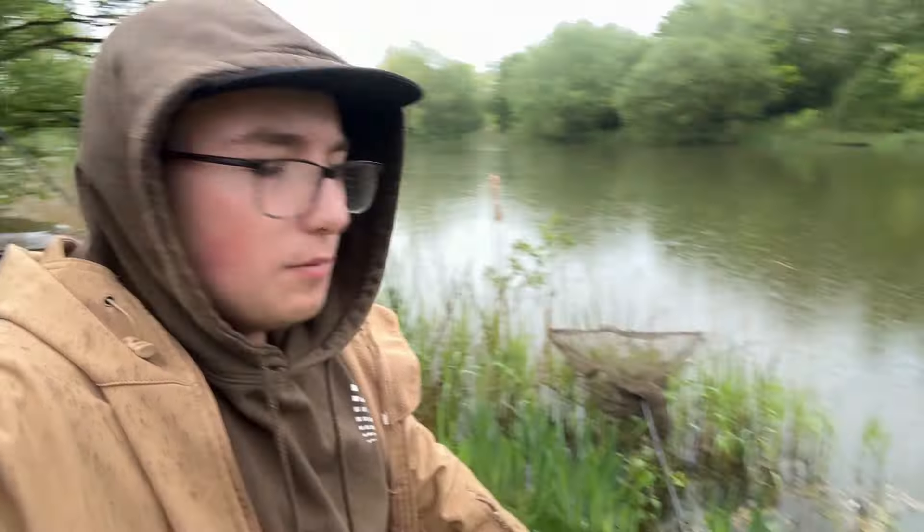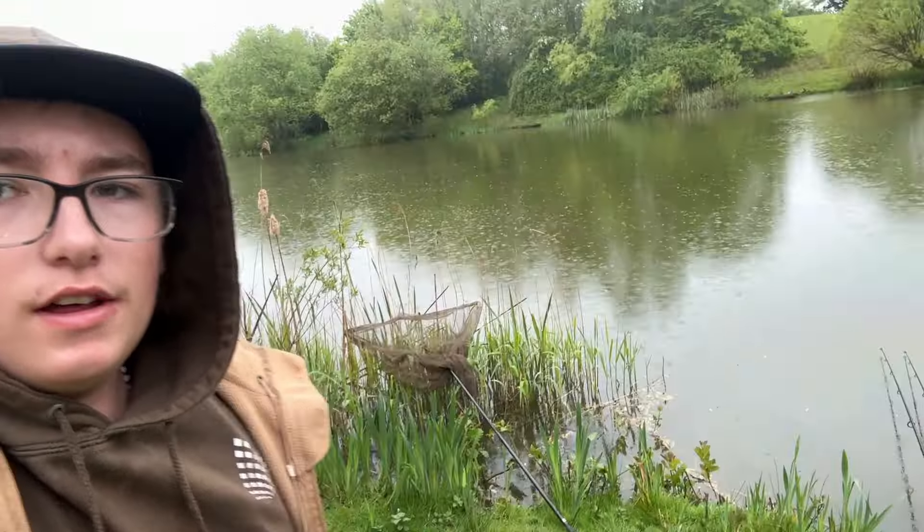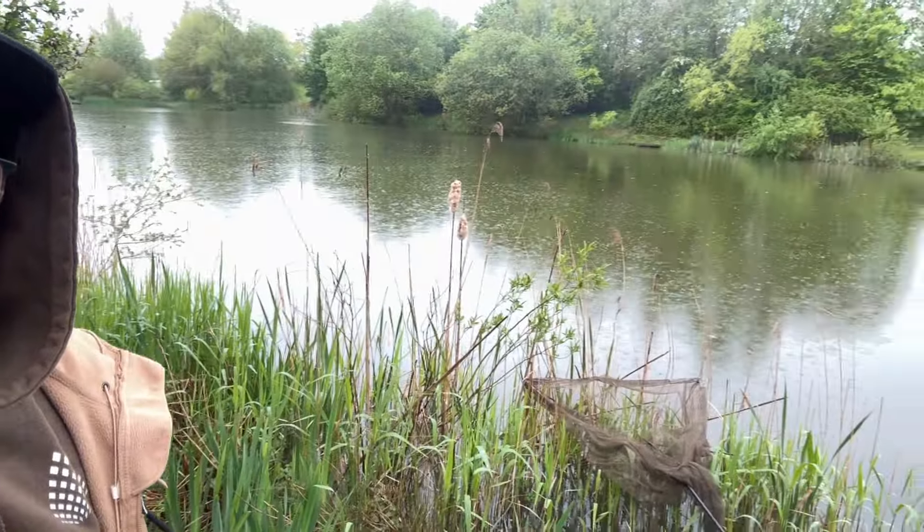I just stepped in a puddle, but yes I've got both rods out and yeah, it's looking good. I've had a couple of beeps on my left hand rod. Still raining as you can see — not good — but I'm gonna go see Jake and see what he's been doing. Let's do it.